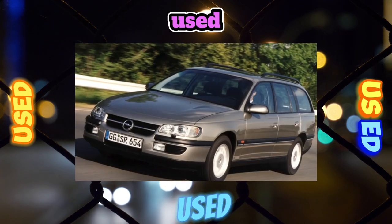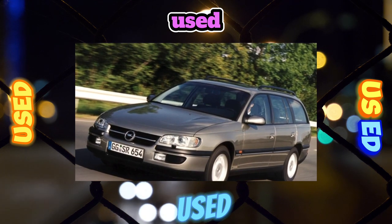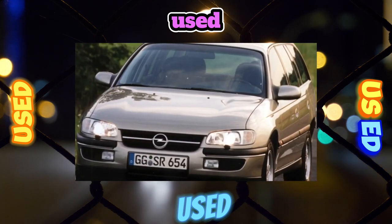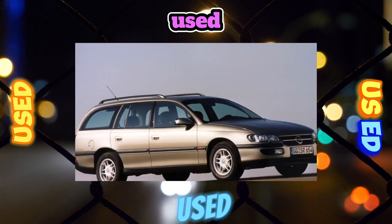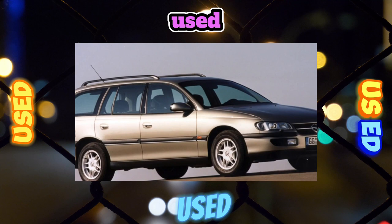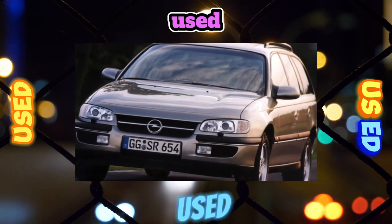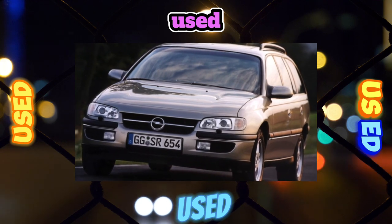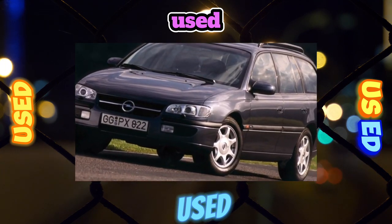Despite the fact that in the mid-90s Opel significantly improved the corrosion resistance of its models, the pre-restyling Omega B is still not free from the red disease. Rust is found on the wheel arches and sills of the lower part of the door panels. But the bodies of cars produced after 1999 began to be galvanized, and traces of corrosion on them, as a rule, indicate that the cars have been in an accident and have undergone poor quality repairs.